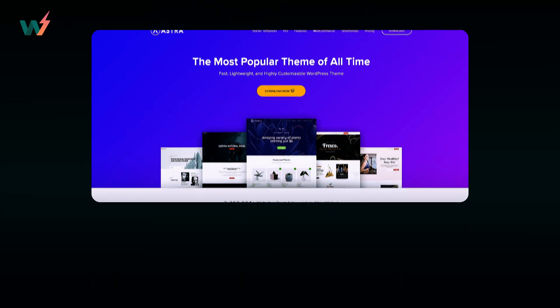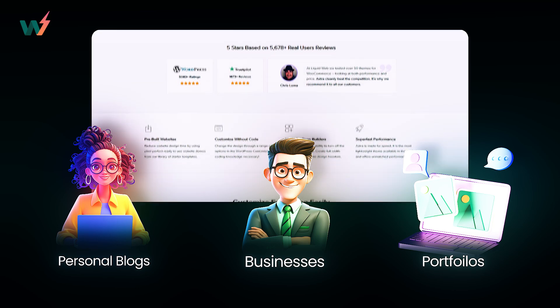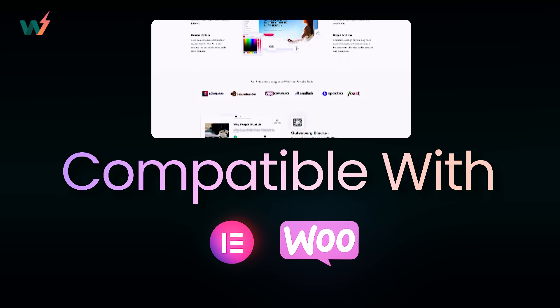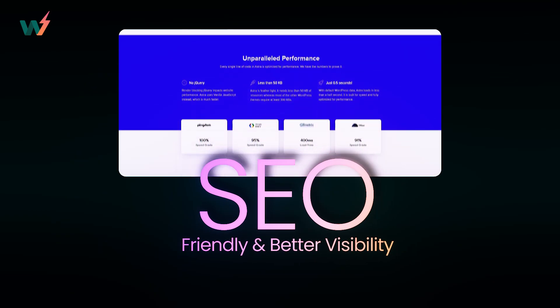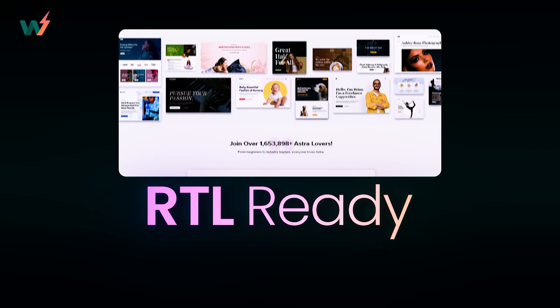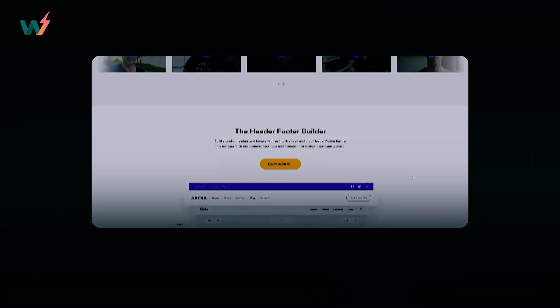For the pros, Astra works brilliantly for personal blogs, businesses, and portfolios. It's compatible with popular WordPress plugins like Elementor and WooCommerce, enhancing its functionality. SEO-friendly features ensure better visibility and indexing by search engines. Plus, it's also RTL-ready and translation-ready, allowing you to cater your website to a global audience.